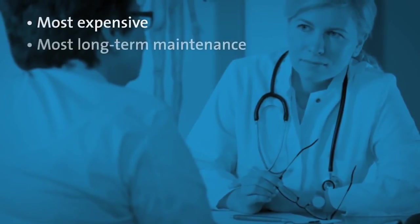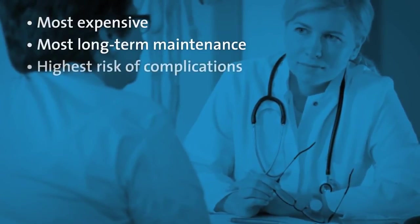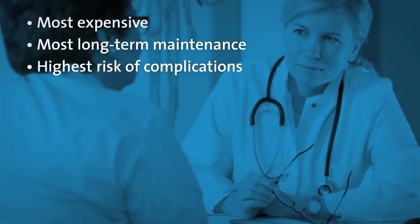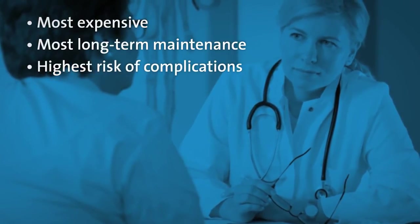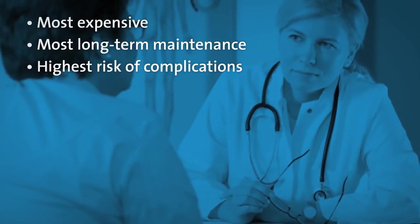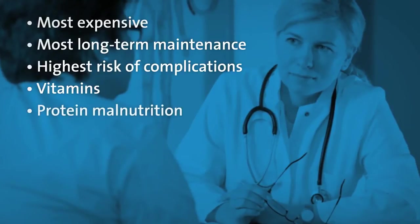The duodenal switch is the most expensive procedure and requires the most long-term maintenance. It has the highest risk of complications and the most metabolic complications. If you choose the duodenal switch, you must take a larger amount of vitamin supplements and your risk of protein malnutrition is higher.